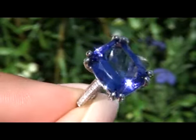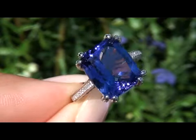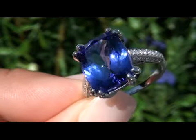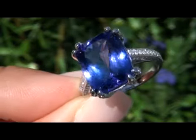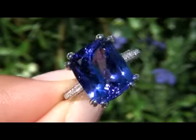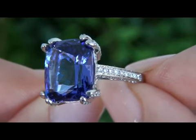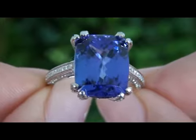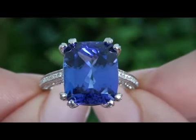This rare estate treasure comes to us from a consigner who's asked for our assistance in quickly selling several of her most prized high-end platinum fine jewelry treasures. Tanzanite prices are hitting all-time highs as there are regular disruptions to supply as a result of the socio-political situation in Tanzania, the only place in the world where this gemstone is found.